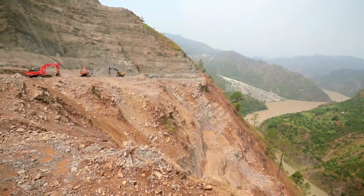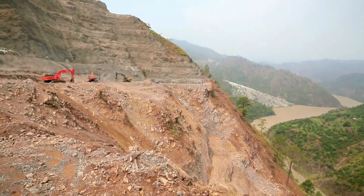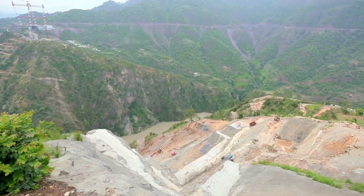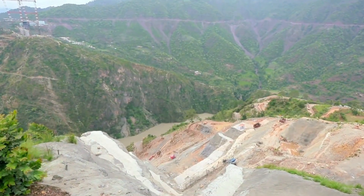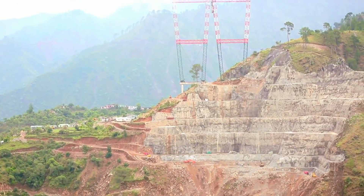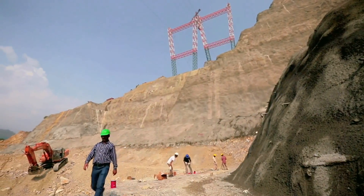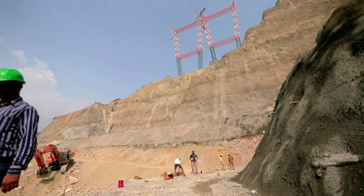As a first step, elaborate tests were conducted to understand the stability of the rock mass. Considering the demanding design of the bridge, the slope stabilization measures were designed by the Indian Institute of Science, Bangalore. The designs were proof-checked by renowned international consultancy firm URUS.